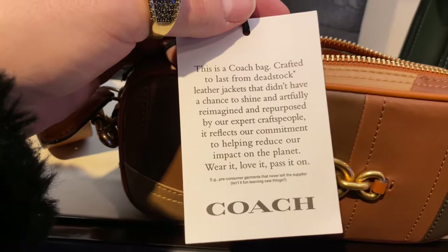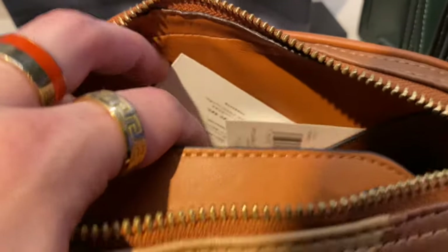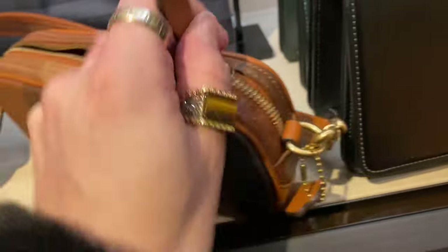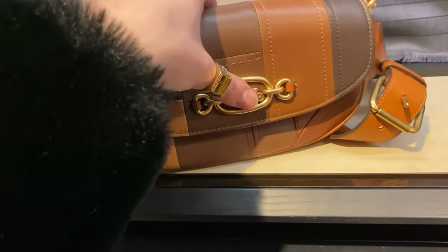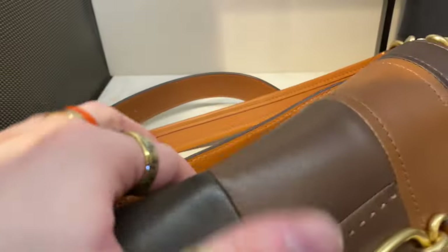It says it's crafted from deadstock leather jackets, so okay, that's cool — recrafting things that aren't in use, things that don't get sold. But what's not cute is the price: $610. That is a camera bag. You're trying to sell me $610 for a camera bag? It's so beautiful, but there's no way in hell that's remotely close to being worth that much, because these leather jackets weren't actually tanned through a full process — they just repurposed leather jackets that were sitting there.